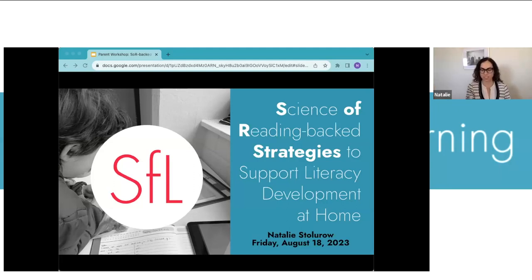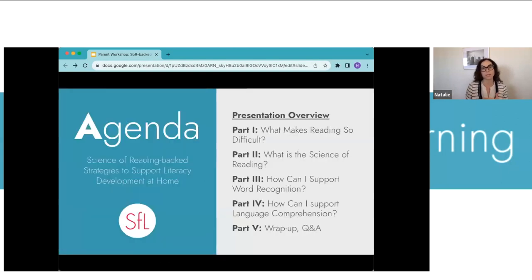Good afternoon, everyone. Thank you, Christine, and welcome. As Christine was talking I was getting some of my materials ready, because some of what I'll show you today are things I actually use with students. I'm very excited for today's session and thank you all for being here. I know we got a few questions ahead of time, so I have a sense of what many of you are looking for.